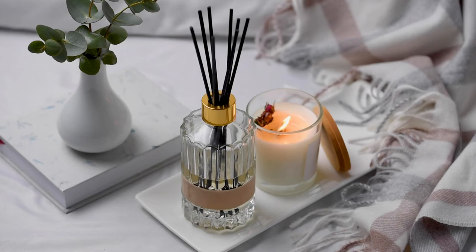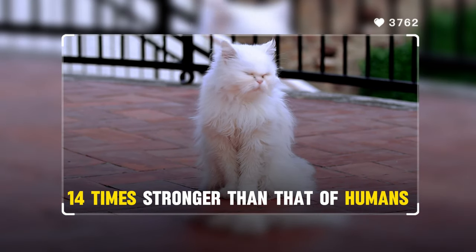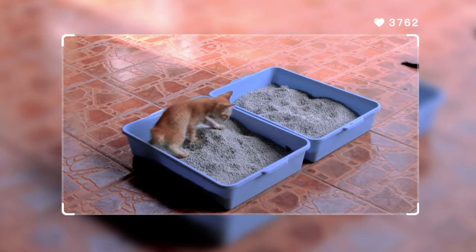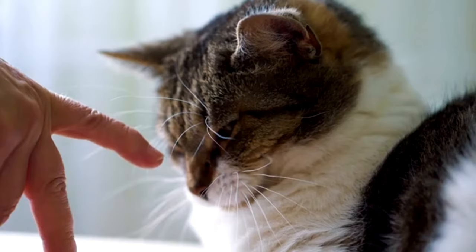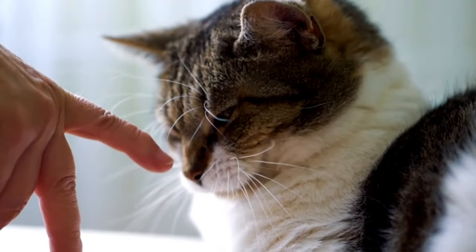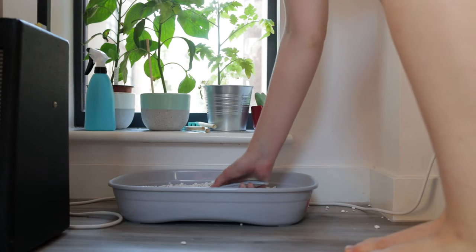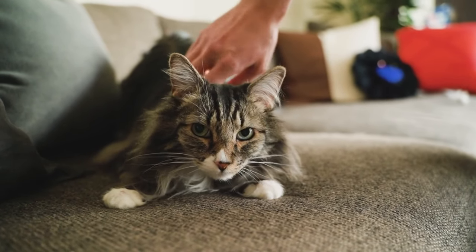Number 1: Using scented litter. What smells pleasant to us can be completely overwhelming for our cats. Their sense of smell is about 14 times stronger than that of humans. The strong odors from scented litter can actually discourage your cat from using the litter box, and the potential problems don't stop there — certain odors can cause respiratory issues. If odor is a concern, opt for unscented litter and clean the box more often. It's a bit more work, but your cat will thank you.